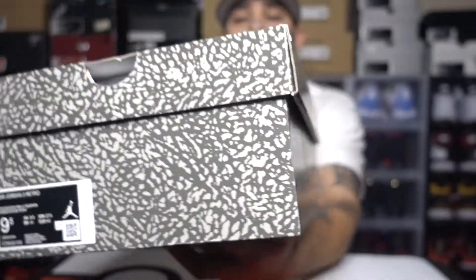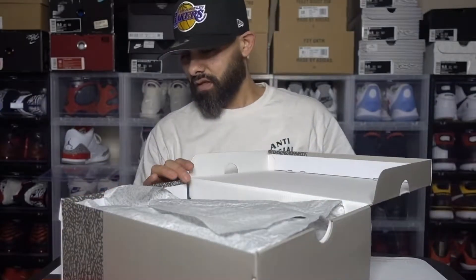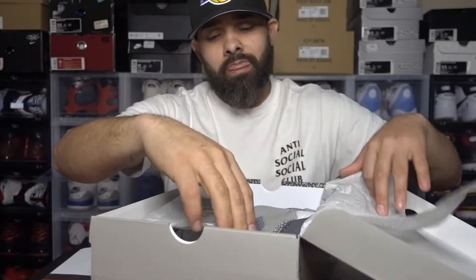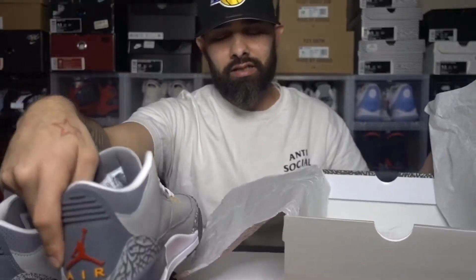Size nine and a half — there's the box. Red Jumpman on top, elephant print or cement print, however you say it, on the side. Very clean looking box. This is what it looks like inside — elephant print paper. Oh yes, I did get these on release day, they've just been sitting in my bag waiting for me to do a video on it.